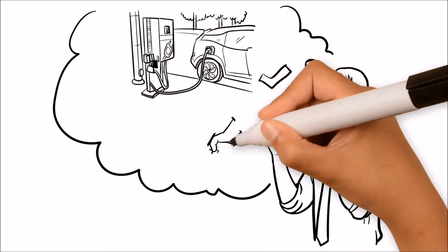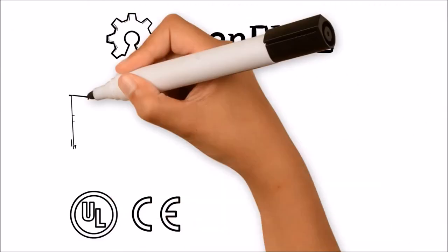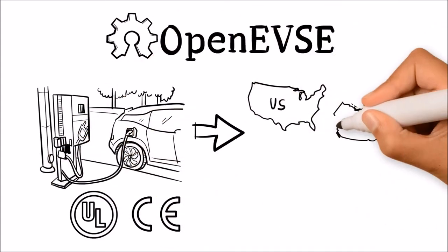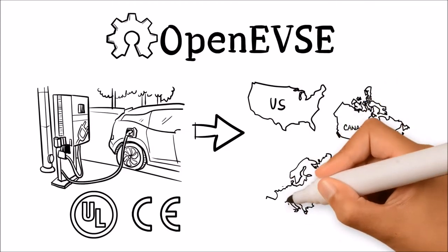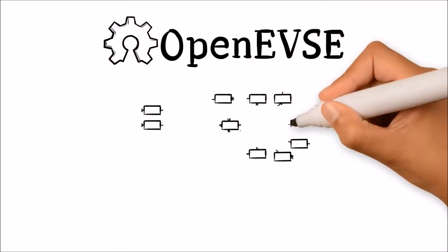Why start from scratch? If your company is developing a charging station or network, save many thousands of man-hours and reduce your certification risk. Charging stations based on OpenEVSE components have successfully completed both UL and CE testing in the US, Canada, and Europe.